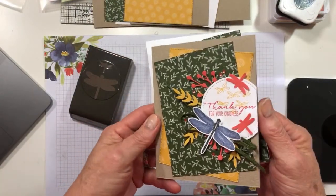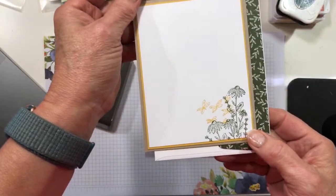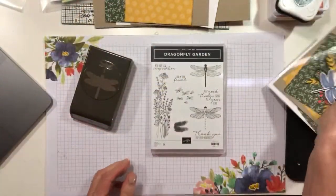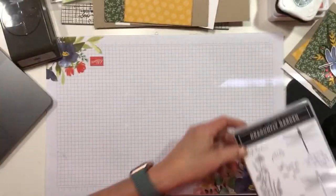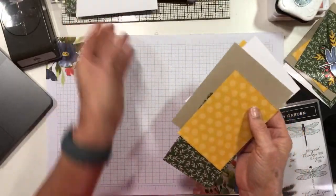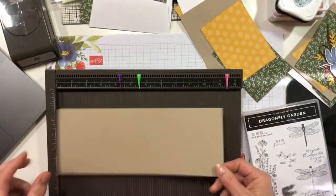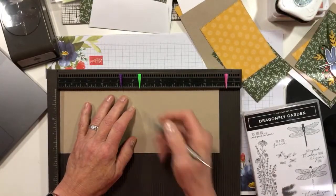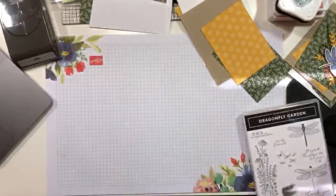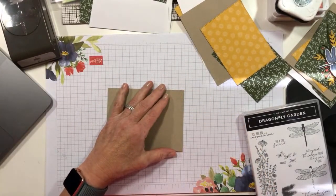I've made this card for you today and with luck I have everything cut out. On the inside I've left it blank except for a little bit of design, and I did the same on my envelope. I've got all the cuts - this will all be on my blog tomorrow. I have a card base, I've got an envelope, and I'm going to go ahead and score and fold my card base.